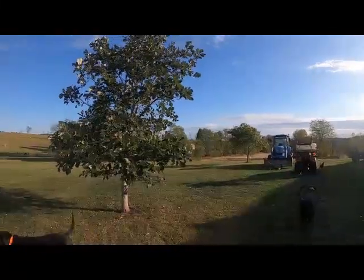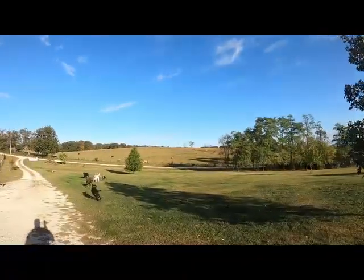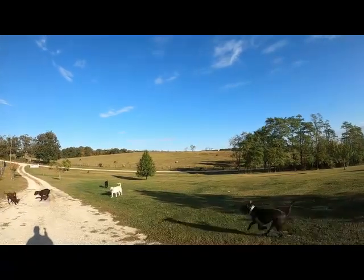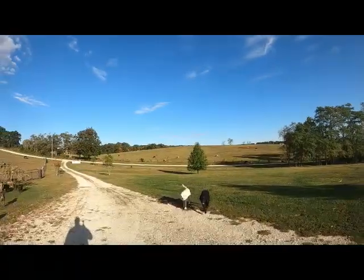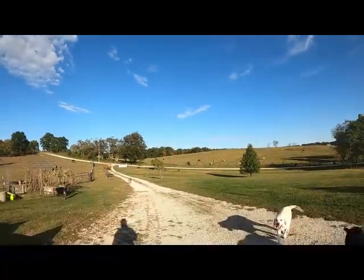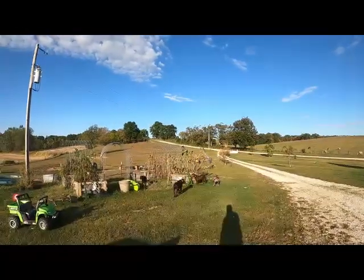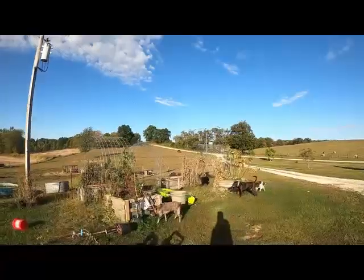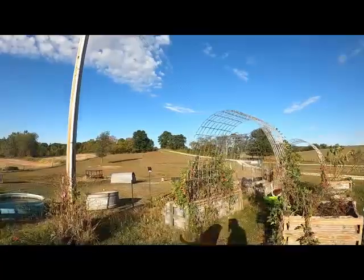It's a beautiful fall morning here at McGee Farms. We've got the cows out, they're enjoying a little grass this morning. We're gonna go let some animals out. Coming past the garden, looks like it's pretty well done for the season — still got a few tomatoes here and there. You can see our horses up on the hill there.